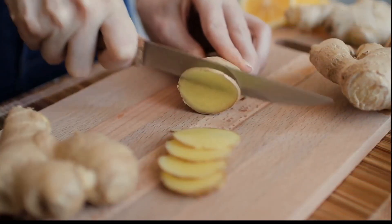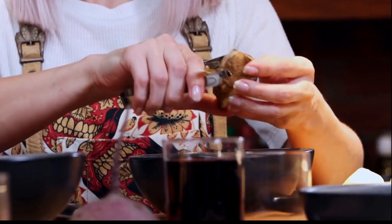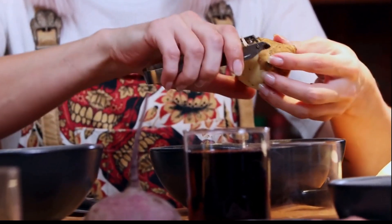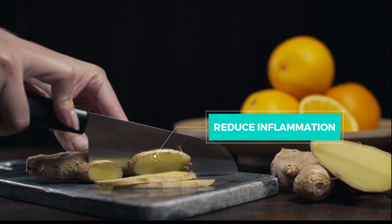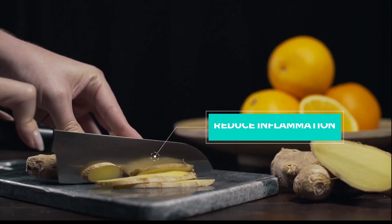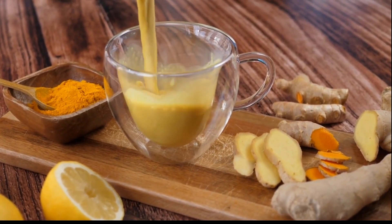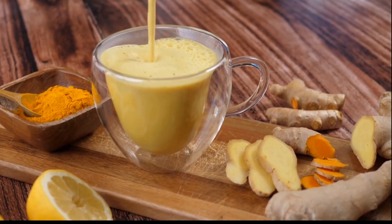Spice up your meals with some ginger for a metabolism-boosting kick. Ginger has been shown to increase metabolism and improve digestion, which can aid in weight loss efforts. Ginger can also help to reduce inflammation in the body, which can support overall health. Add fresh ginger to your teas, soups, stir fries or smoothies for a flavorful metabolism-boosting addition.